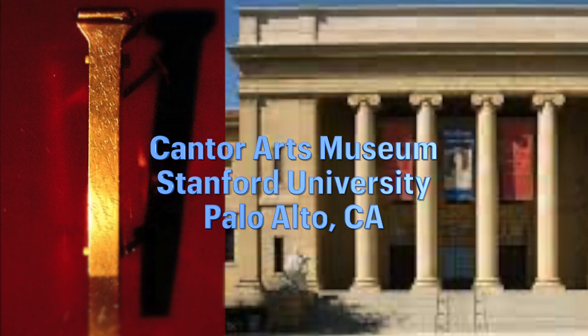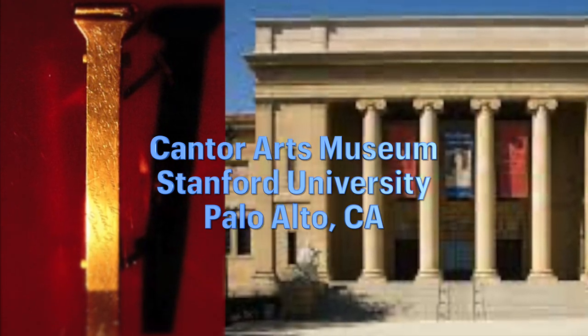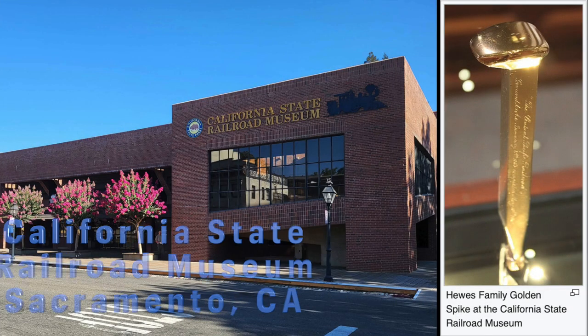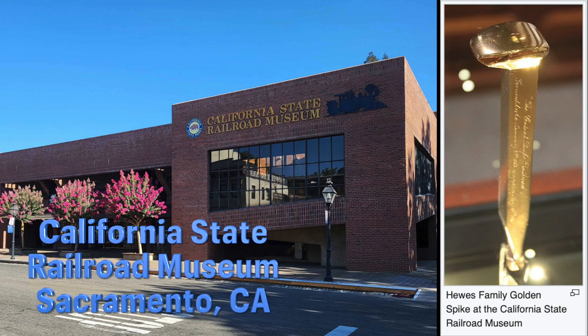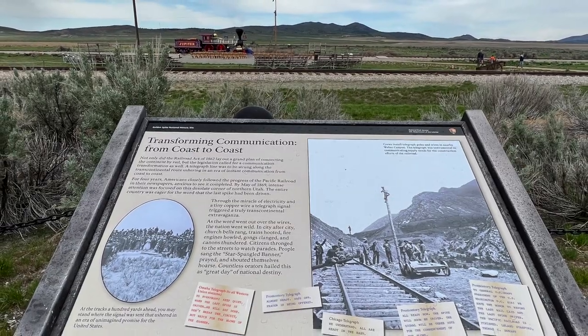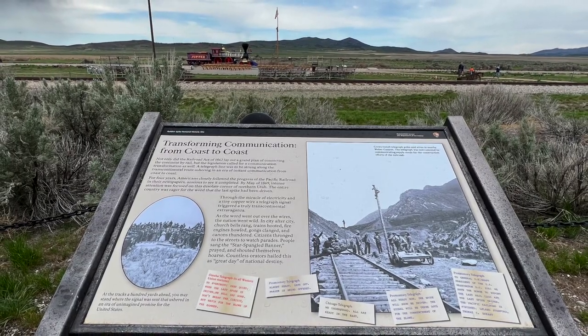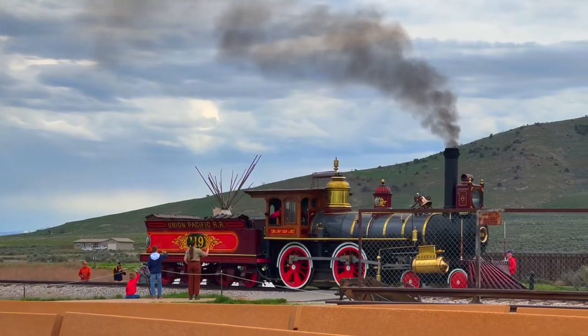So where is the real golden spike? The original golden spike is on display at the Cantor Arts Museum at Stanford University in Palo Alto, California. Apparently there was a second golden spike — the second spike is on permanent display at the California State Railroad Museum in Sacramento, so that's also an interesting place to visit.